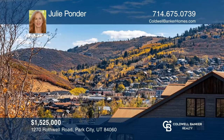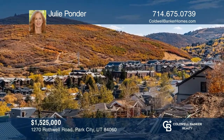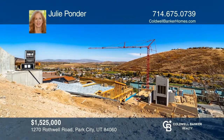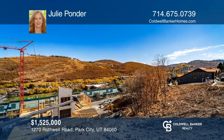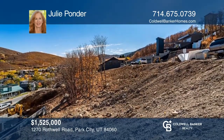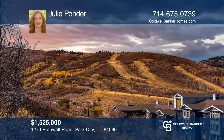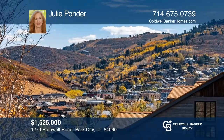Build your dream home on this rare corner lot in the last on-mountain development in Old Town Park City. Nestled at the base of preserved open space, King's Crown provides a year-round mountain lifestyle. Enjoy easy ski access from the direct ski-in, ski-out easement just three doors down, or use the private elevator tower with slope-side access, complete with ski lockers, fire pit, and owner's lounge. Build the home you deserve. Call Julie Ponder today.